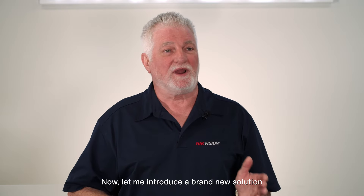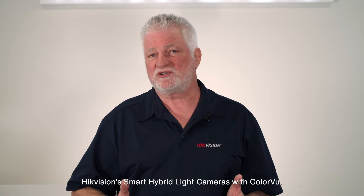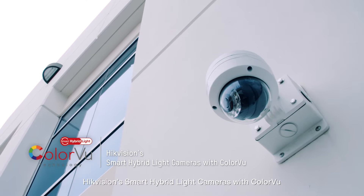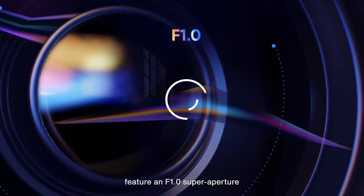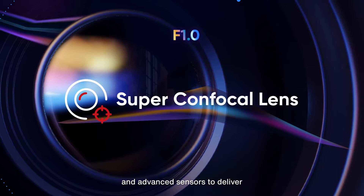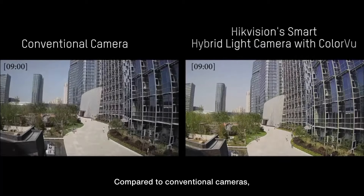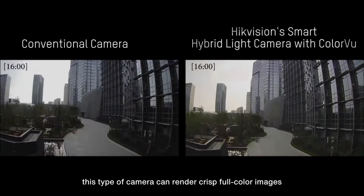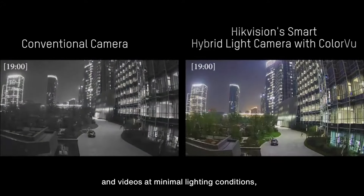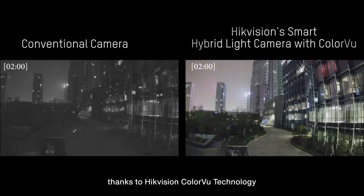Now let me introduce a brand new solution to resolve these challenges: HikeVision's smart hybrid light camera with color view. These cameras feature an f1 super aperture and an advanced sensor to deliver excellent color imaging in ultra low light. Compared to conventional cameras, this type of camera can render crisp, full-color images and videos under minimal lighting conditions thanks to HikeVision color view technology.